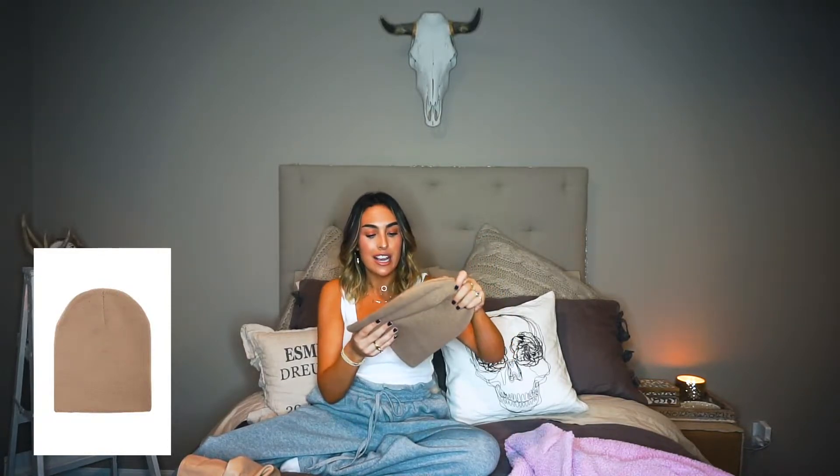I need to stop cussing! I love beanies — ever since I cut my hair short, beanies just really work for me. I'm a really big fan. I love this color too, and these would go really cute with these boots actually. It's a beanie — you guys know how to wear beanies!